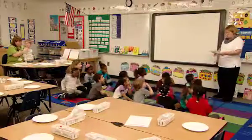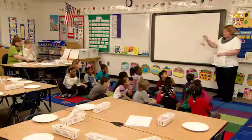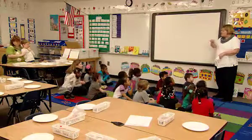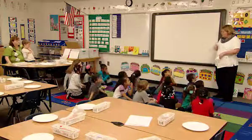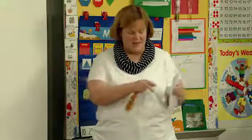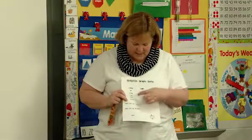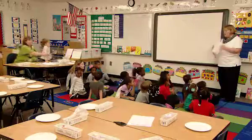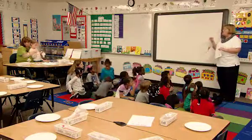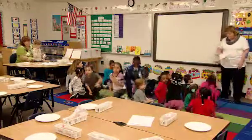We are going to do a goldfish graph. You each have a bag of goldfish, and you're going to pour them out into your plate. The first thing you're going to do is sort them — put all of the colors together. Then we're going to count them up and write how many reds, orange, green, purple, and yellow we have. Your goldfish and your plate are at your seat, so go back to your seats, take them out, and then we will go through the graph.